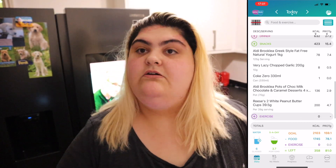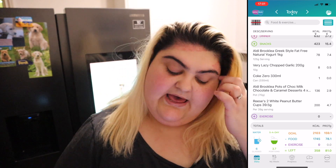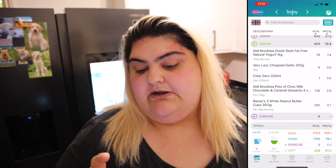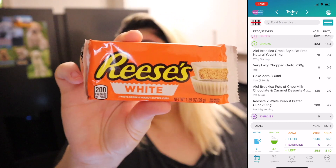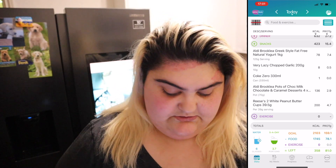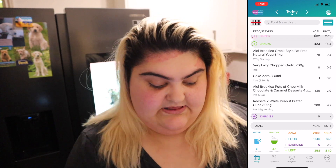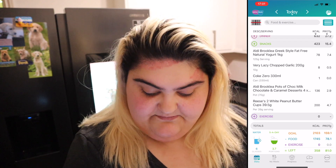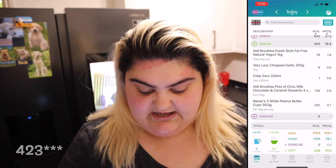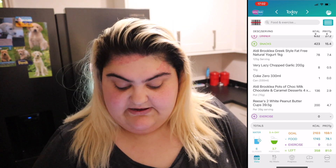I showed the chocolate pot in my Aldi shopping haul — it's basically a fake Rolo dessert and that's 136 calories. Also, when Ria and Eddie bought me my birthday hamper, they had loads of Reese's in there since they know I like them. I have a pack of white chocolate Reese's — there are two cups and it's 200 calories for the packet. So that's going to be my dessert. My snacks come up to 243 calories. I've had 1,745 calories today and have 358 left.